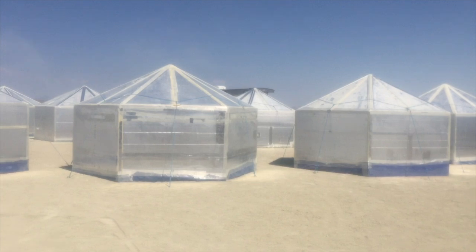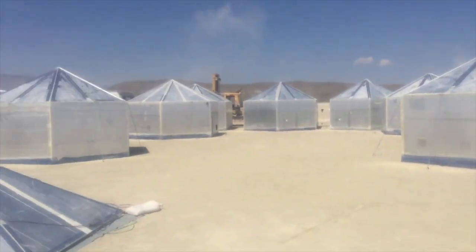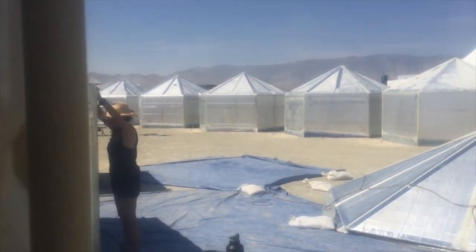We built 32 yurts. 32 yurts. It took a couple days to build all these yurts and I think I've got a clip of us building them. I'm going to show you the yurt building process.